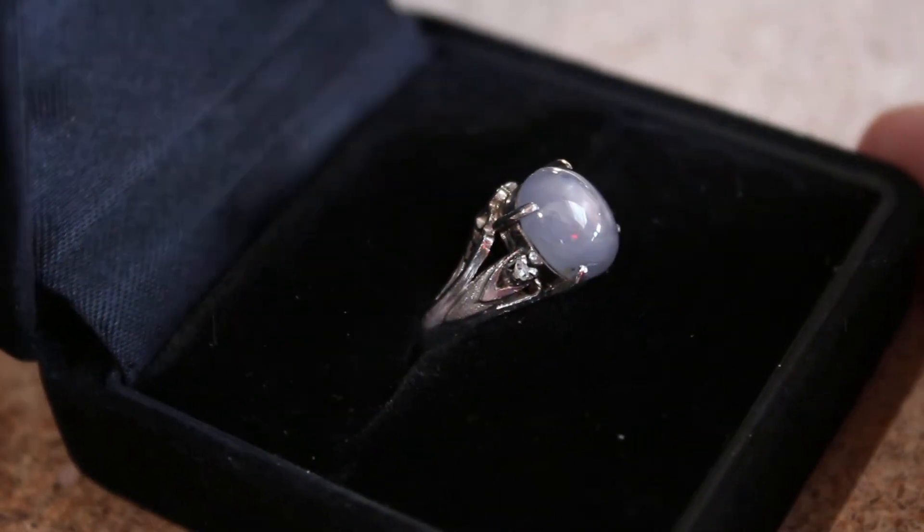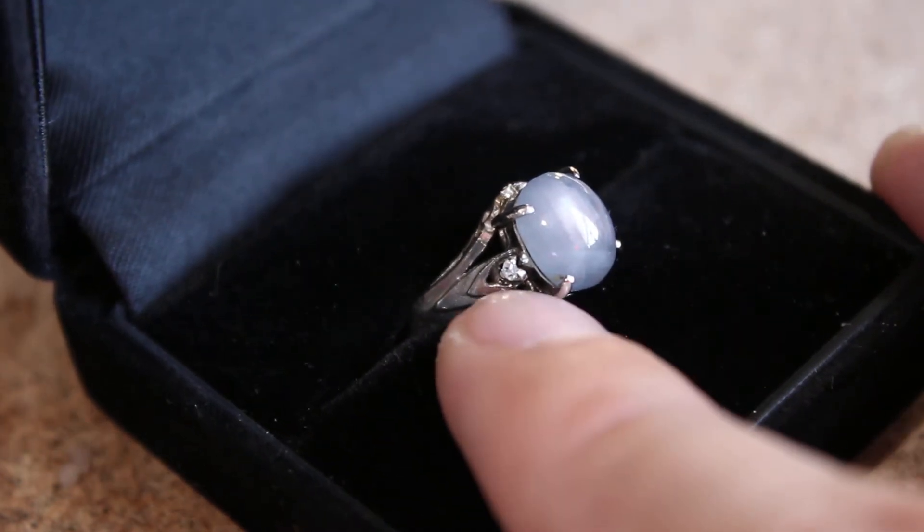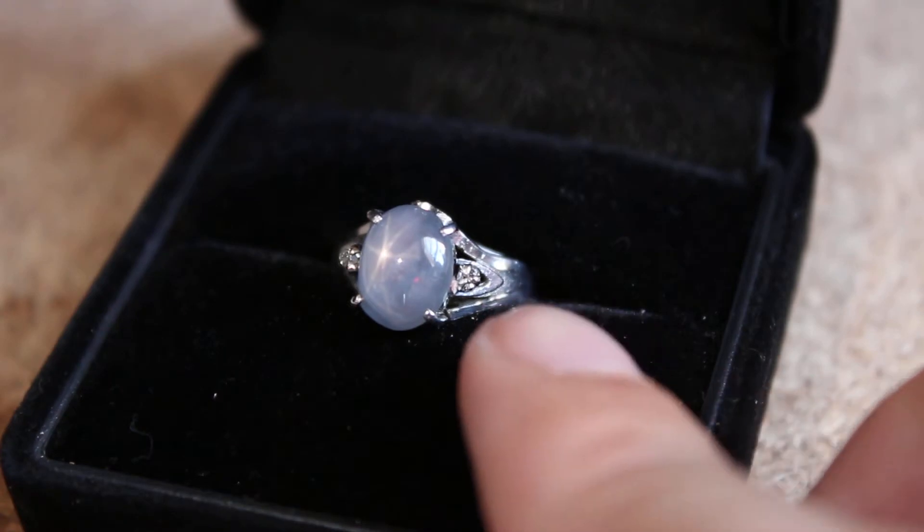The ring itself is made of PT900 Platinum, and there are two very small pointer diamonds right there and right there.